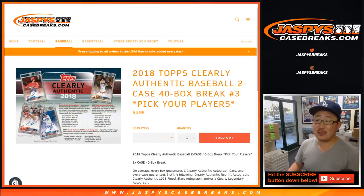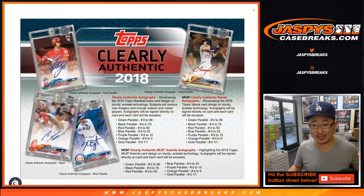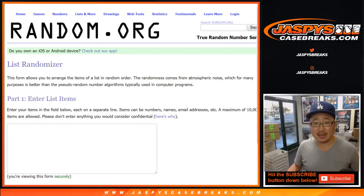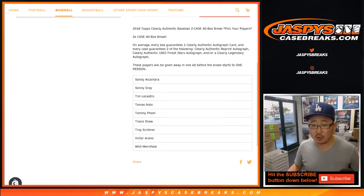Happy Saturday everybody, Joe from JazbeesCaseBreaks.com coming at you with 2018 Topps Clearly Authentic Baseball. It's a two-case break, 40 boxes, 40 autographs — pick your player, number three from JazbeesCaseBreaks.com. I really do like this stuff with all those encased autographs, one autograph per box, some nice stuff.